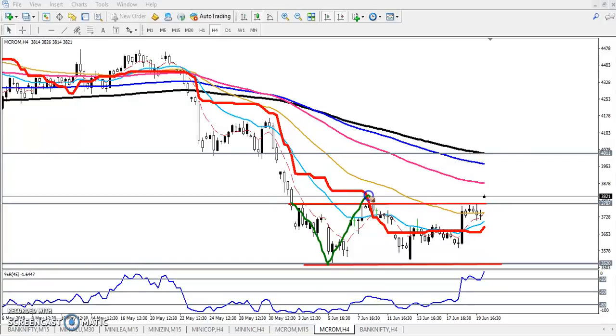Today crude oil just broke this level. First, you can see they are running in this range, and we have seen they are forming a double bottom pattern in crude oil on the four-hour timeframe. This is our neckline.